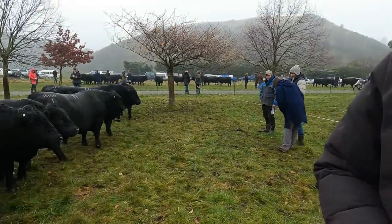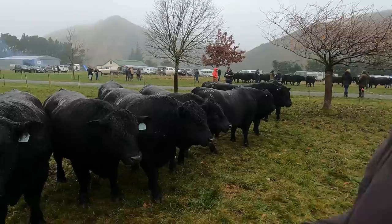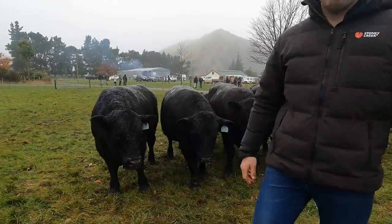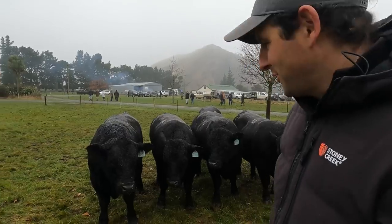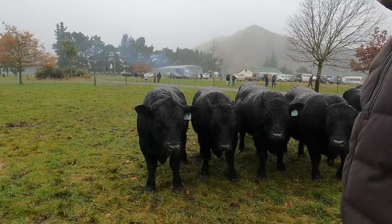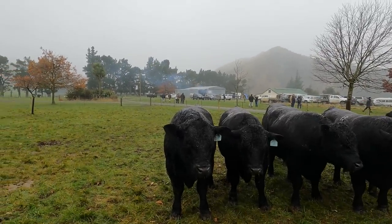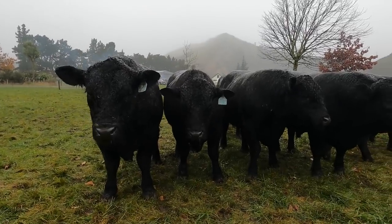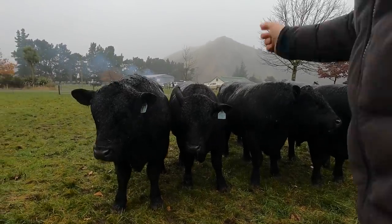The temperament on these bulls is just incredible — really lovely. They don't look very big on camera, but they really are big boys. They're rising two-year-olds.